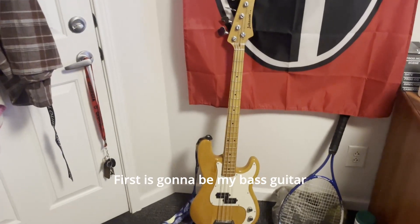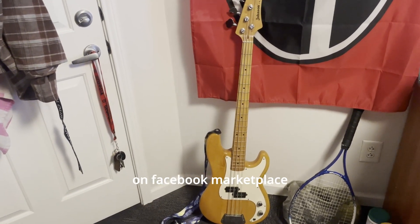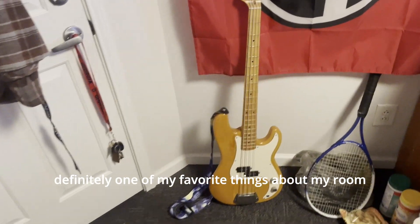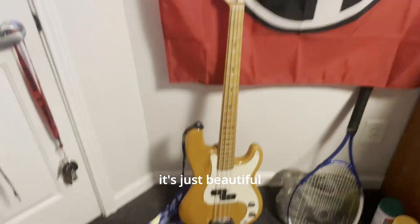First thing is my bass guitar. I got this last semester from a wonderful gentleman on Facebook Marketplace. Definitely one of my favorite things about my room. I got this wonderful Stratford for Christmas. It's just beautiful.